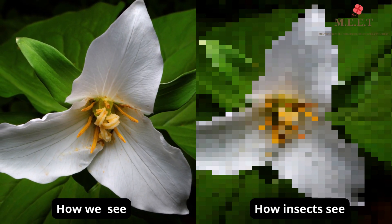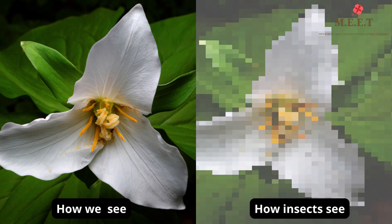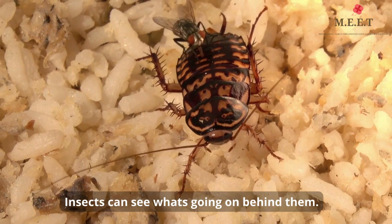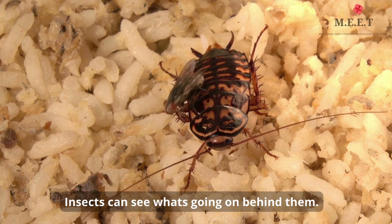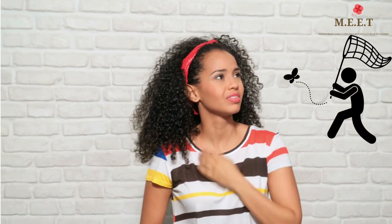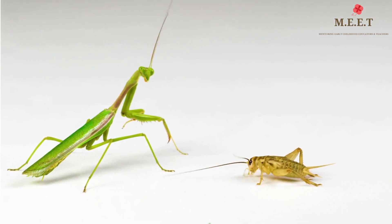The insect doesn't have to move its eyes or head, so it can see what's going on behind and in front of it all at the same time. This is why it's difficult for us and their predators to catch them — they are quick to fly or move away. The super wide vision also makes them excellent hunters.